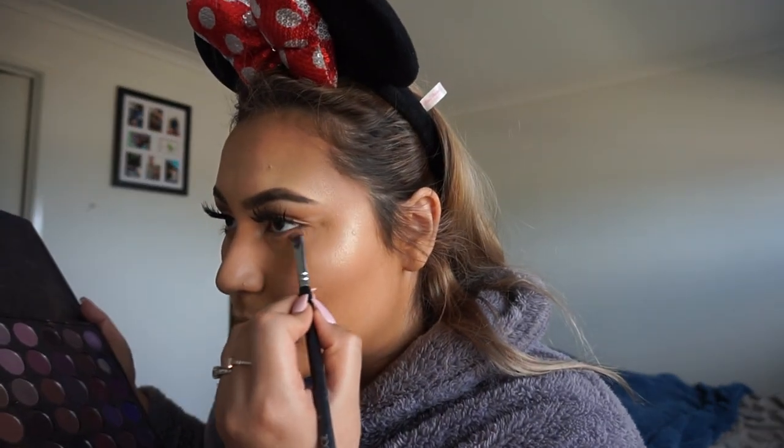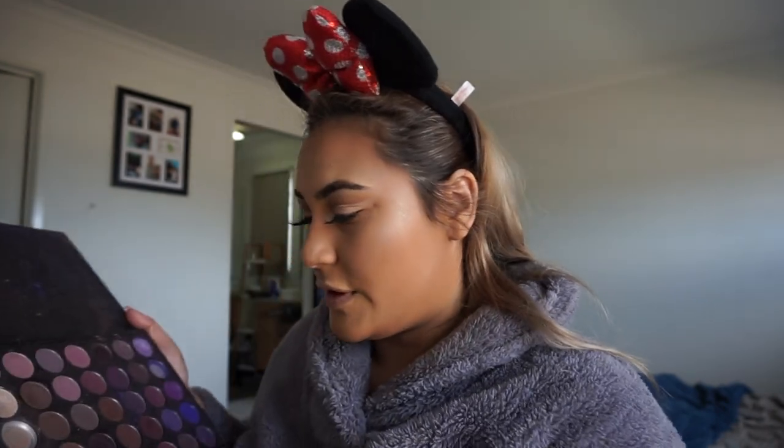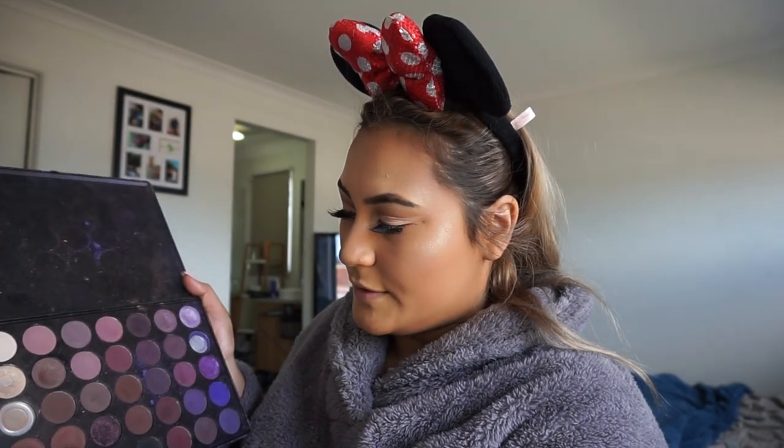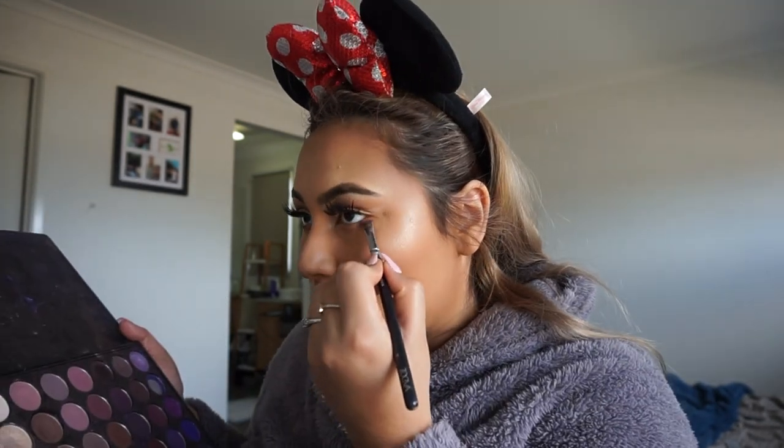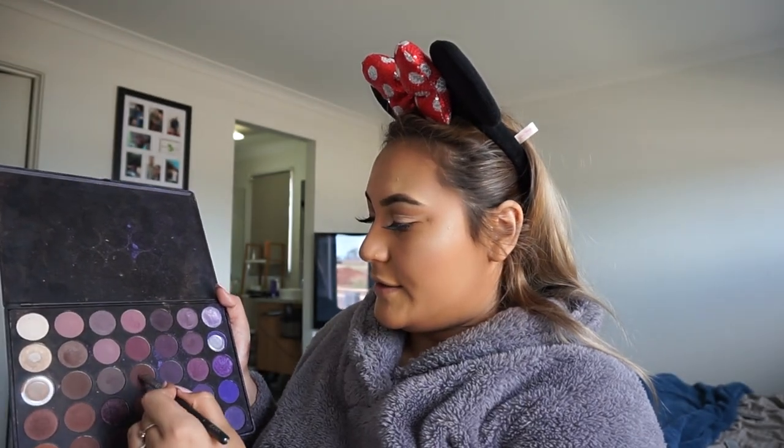Again with my Morphe 35P, I'm going to run a shade under my eyes. Then I'm going to take a slightly darker shade and run it with the same brush above where my cut crease is, just to define it.